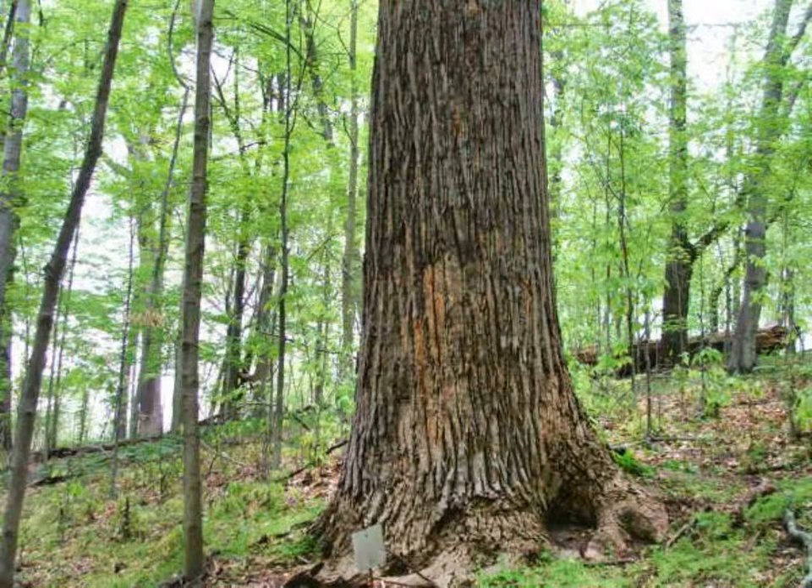Tulip poplar, or Lyriodendron tulipifera, is a common tree in southeast Ohio. The large peach-colored blossoms produced by giants such as this one are difficult to see until they fall to the forest floor in late spring.